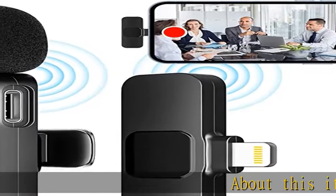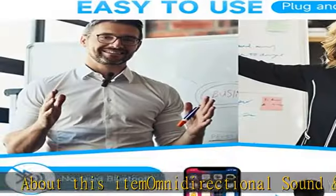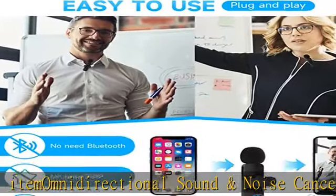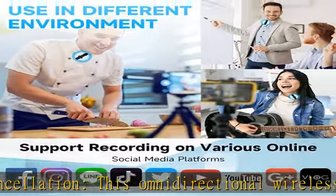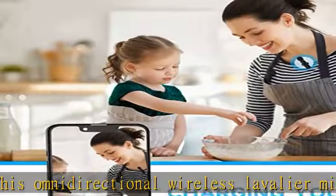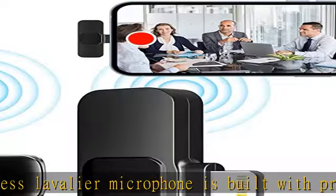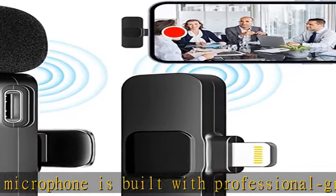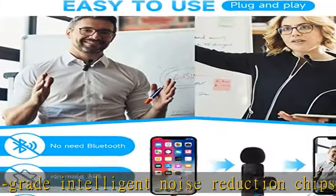Omnidirectional sound and noise cancellation: this omnidirectional wireless lavalier microphone is built with professional-grade intelligent noise reduction chips, providing effective identification of the original sound and clear recording in noisy environments. Built with a sponge windscreen to reduce wind noise and plosives, the AI algorithm intelligent noise reduction module can accurately filter all kinds of noise and has strong anti-interference.